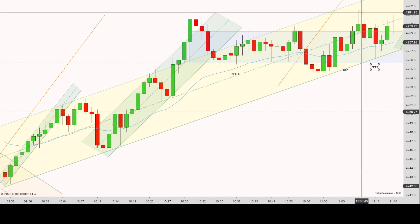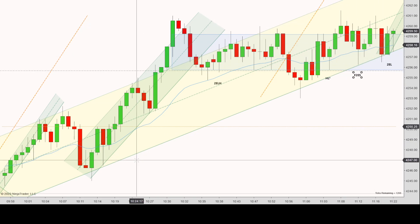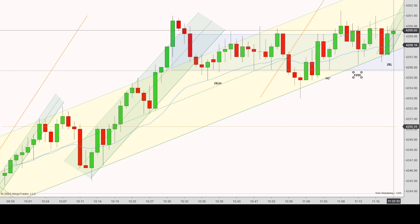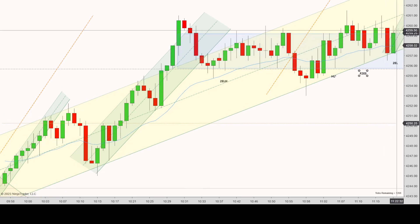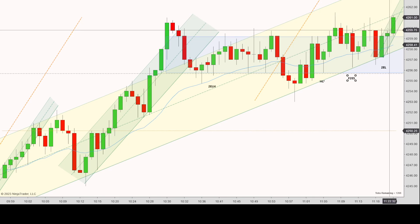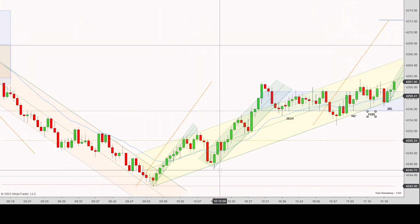I see a second entry long — new high, first entry long, second entry long — respecting the bottom of this yellow channel, which is great. But this is technically a terrible signal bar. It broke just one tick above and came back and bounced again. In real time, I'm not sure I would have thought to take a long when I first saw this. And when it broke one tick above and closed back down, I'm not sure I'd have been ready to enter long either, even though I like that it's bouncing off the trend line.